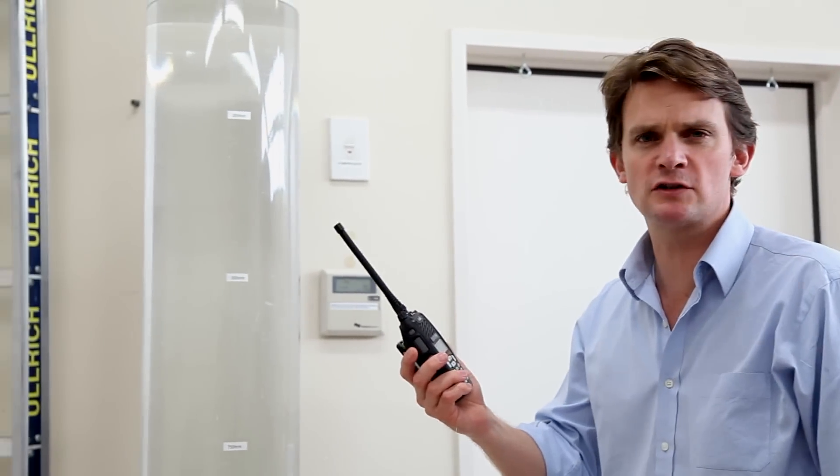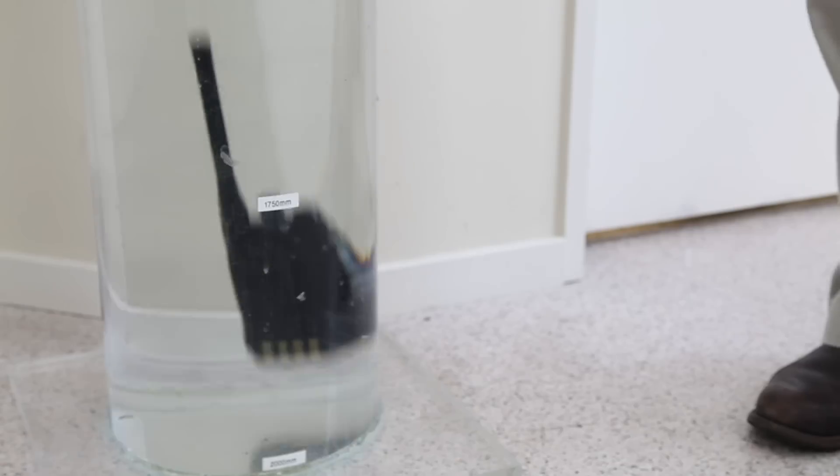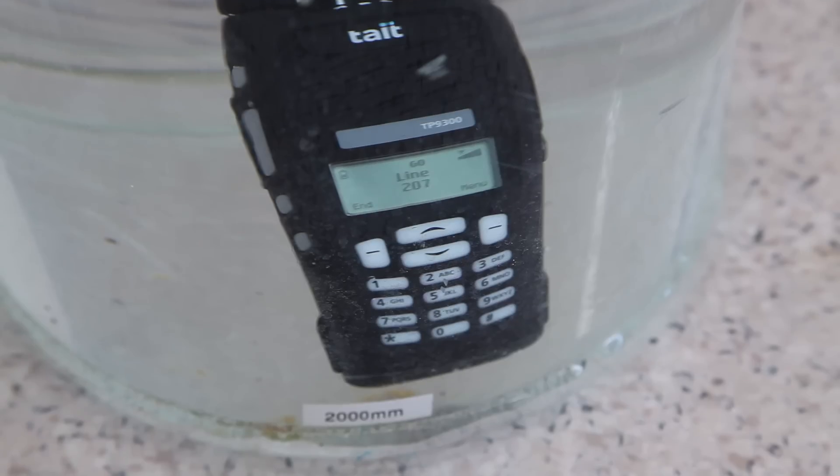Tate DMR is the critical communication solution your business deserves. And we've packed it full of great features, like our Tate Tough mission critical build quality. That's still working fine. And when we say tough, we mean tough.